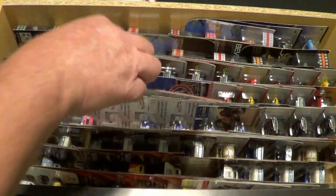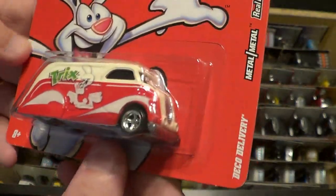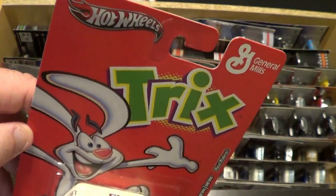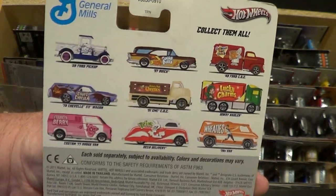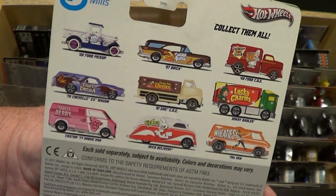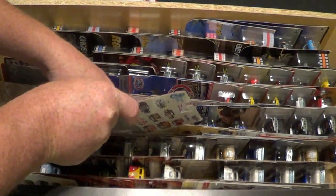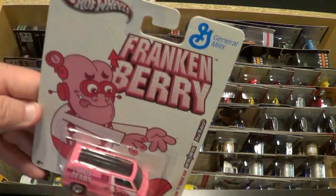The next one is going to be the Deco Delivery, so it's pretty sweet — General Mills series of course. There's all the ones that released in this set. You know, there's a good set. Okay, you've got another one coming up.